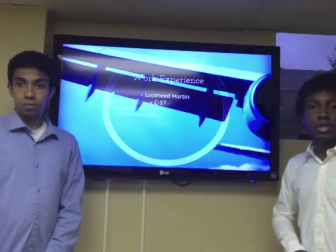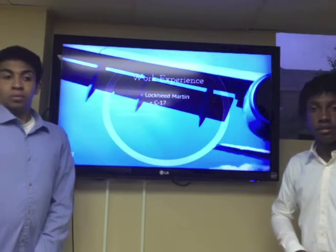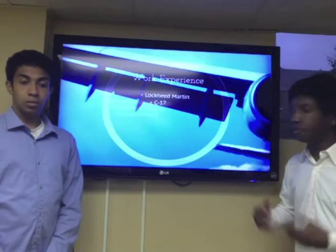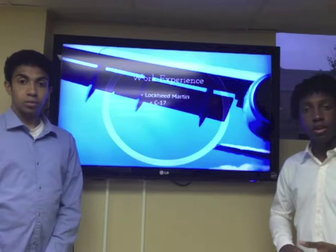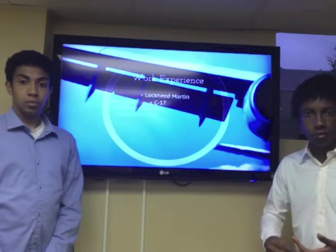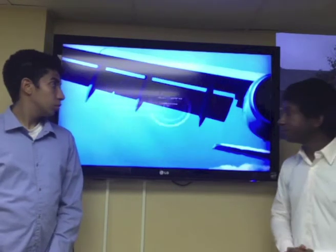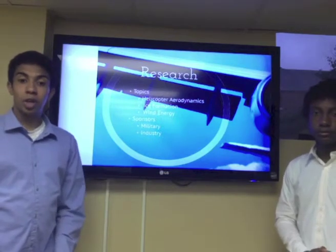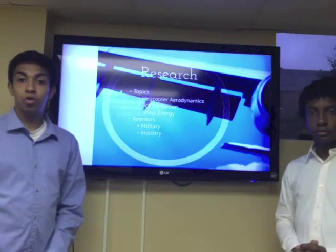His work experience before Georgia Tech included working for Lockheed Martin. At that time, the C-17 was not yet the workhorse of the United States Air Force — Lockheed and other aerospace companies were competing for the bids to build it for the USAF. Dr. Sankar worked on the actual wings of the C-17, making them stronger yet more flexible and aerodynamic, and overall more fuel-efficient.